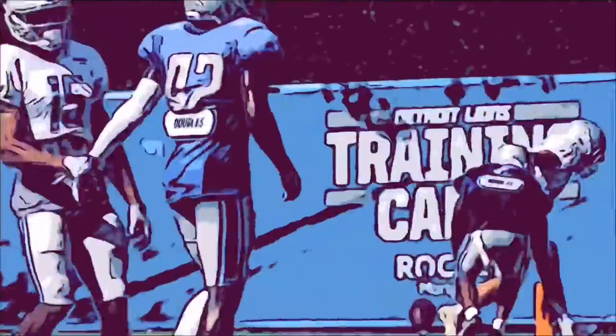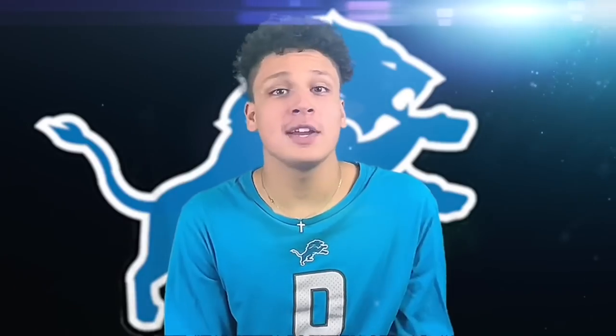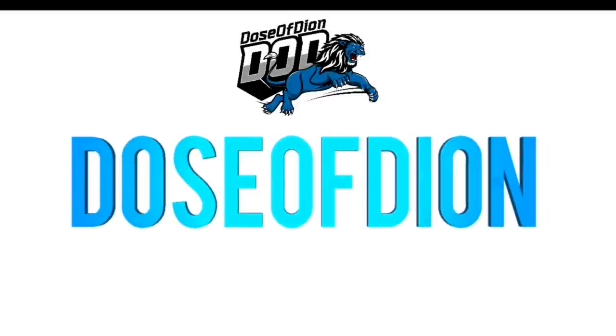I got to shout out Dosa Dion, because it was actually the first time I went live on YouTube. Guys, if you don't know Dosa Dion, he puts out a lot of good content for Detroit Lions. Welcome everybody to the video. Glad you guys are here.